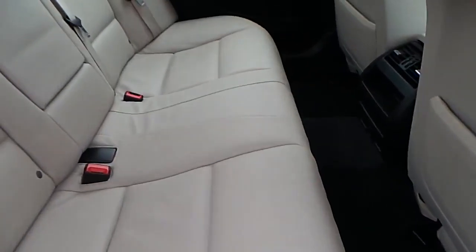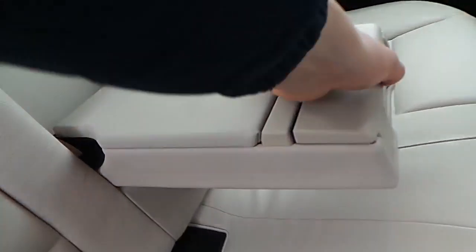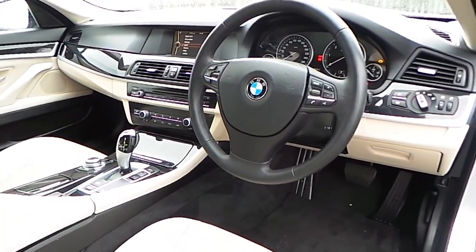In the interior of this car you'll notice this full Oyster Dakota leather interior with black carpets, 4 electric windows, cream headlining and a folding rear leather armrest with more extra storage and 2 cup holders as well.